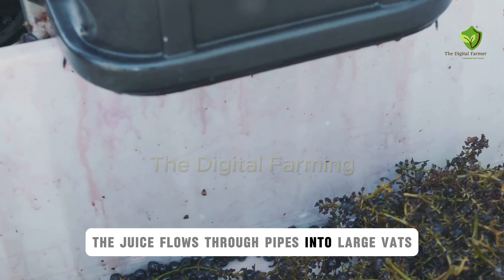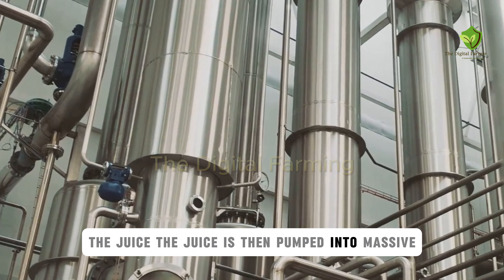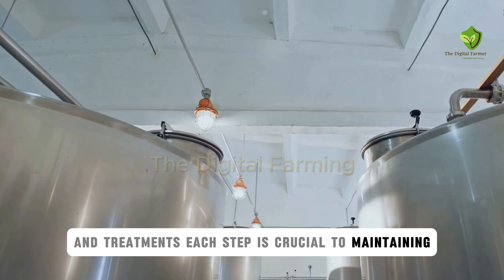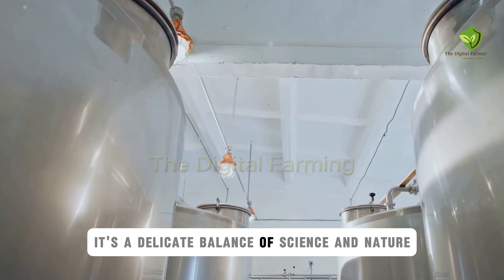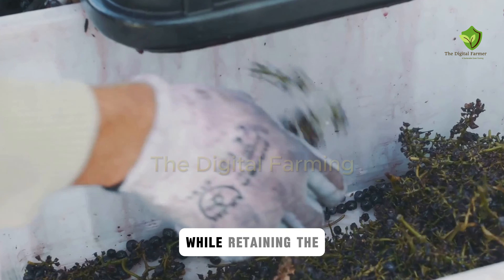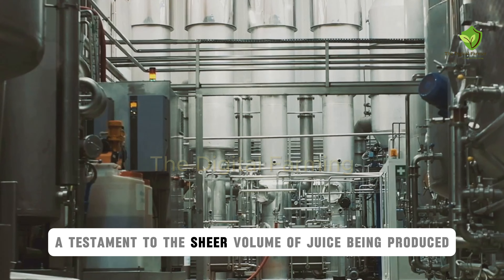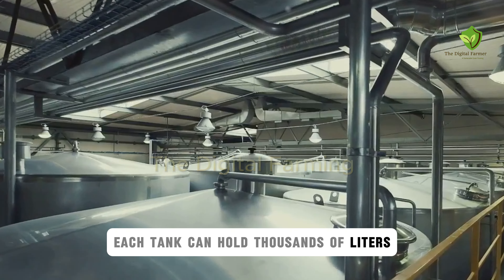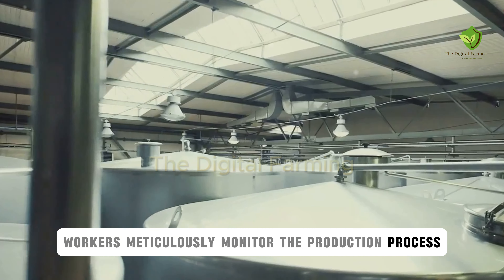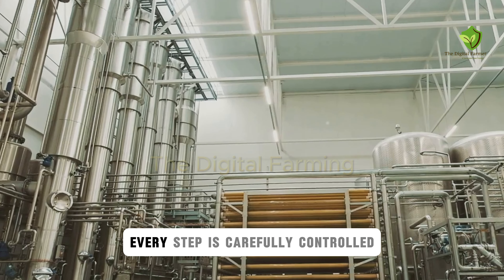The juice flows through pipes into large vats, meticulously maintained to ensure purity and quality. The juice is then pumped into massive stainless steel tanks, where it undergoes a series of filtrations and treatments — each step crucial to maintaining the integrity of the juice, a delicate balance of science and nature. The filtration process removes impurities while retaining the essential characteristics of the grape. The scale of these tanks is awe-inspiring; each can hold thousands of liters, ensuring a steady supply. Workers meticulously monitor the production process, ensuring every batch meets the highest standards, with every step carefully controlled from the initial crush to the final product.